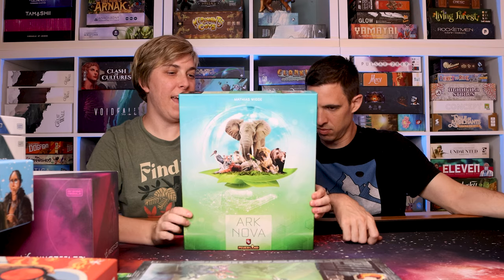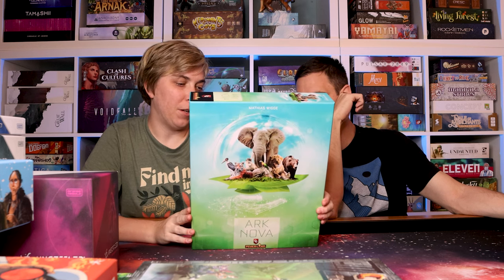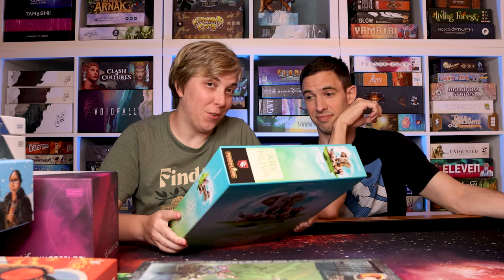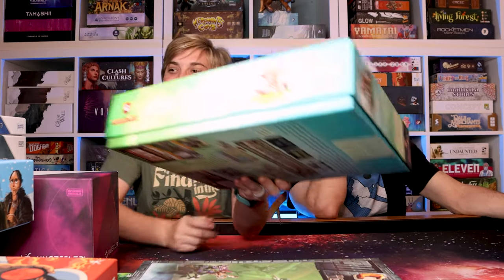Arc Nova — got in a play of this. I still have the Marine World expansion and definitely want to give that a whirl. I played this with Justin. If you've been part of the channel you know what video I'm talking about, but I love Arc Nova and I'm happy to play it anytime.